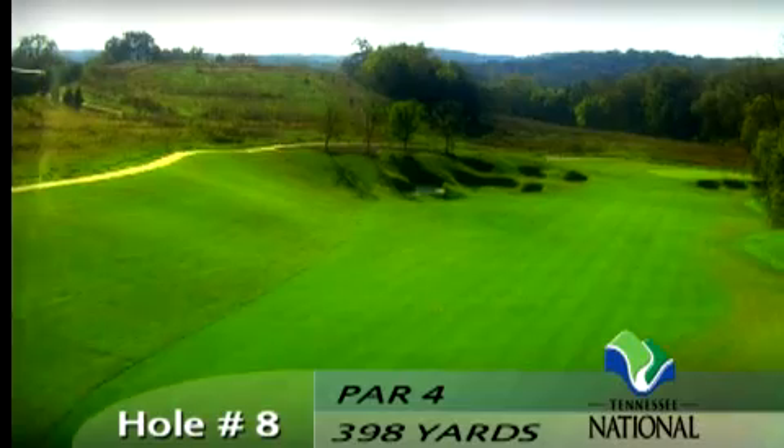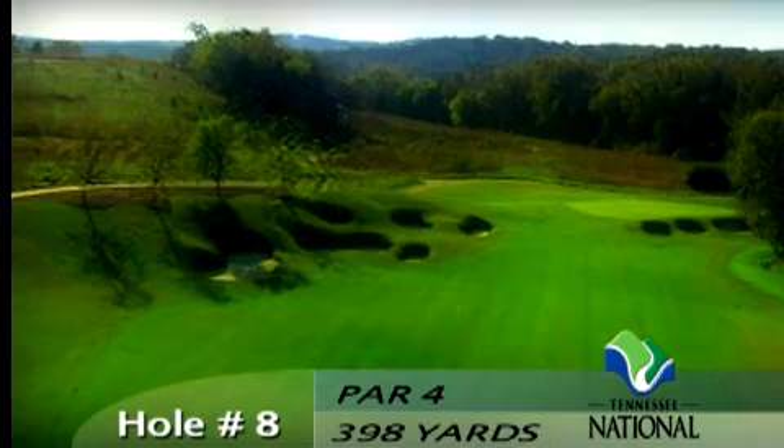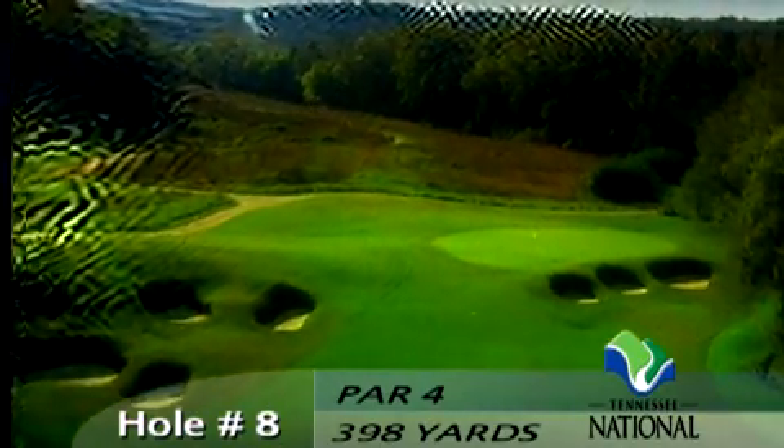The right side of the fairway has a thick tree line and does not offer the best angle into this left to right green, guarded by three deep bunkers on the right. The green also falls away from the right side.